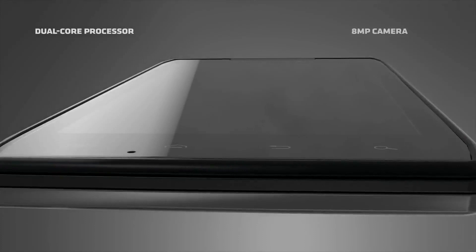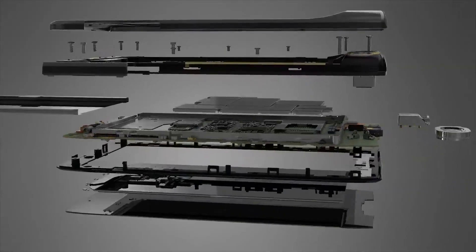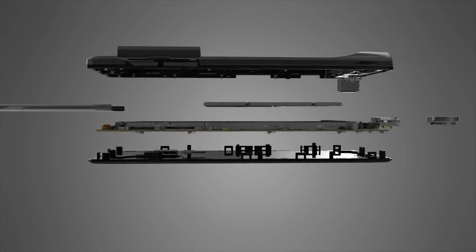To create an ultra-thin form that made no sacrifices in function, we first looked inside. And inside traditional smartphones, we discovered wasted space and pockets of air. We pushed out that air and laminated each part, creating an amazingly streamlined core.